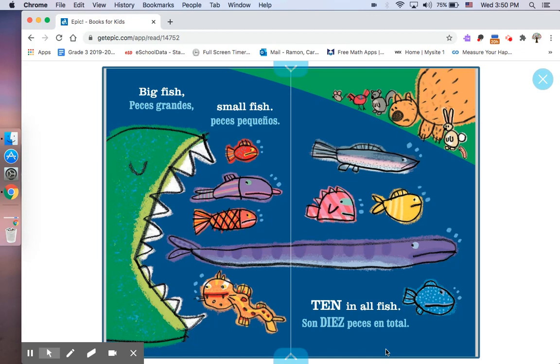Vamos a contar. Ready? One, two, three, four, five, six, seven, eight, nine, ten. Whoa! There's ten fishes in all.